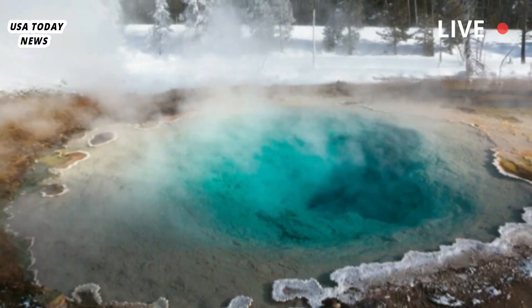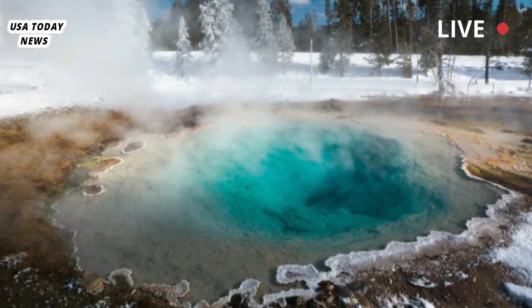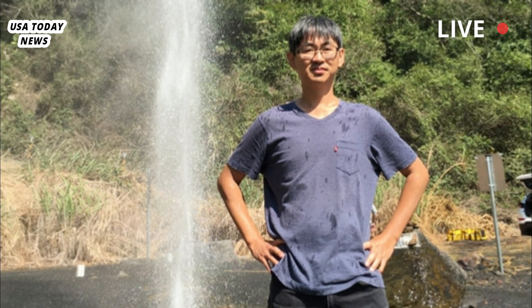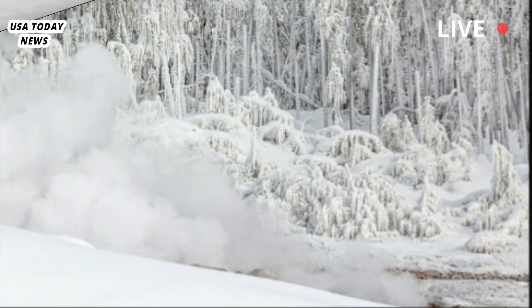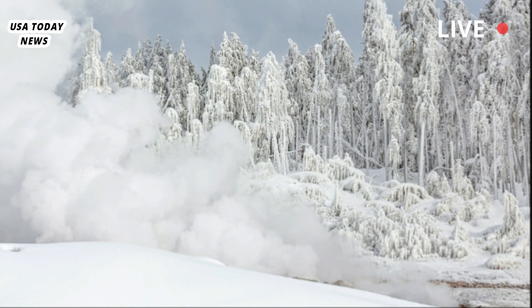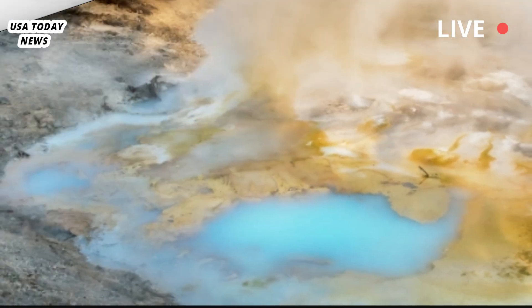By studying Doublet Pool, we hope to gain knowledge about dynamic hydrothermal processes that can potentially be applied to understanding what controls geyser eruptions, said Fan Kai Lin, an associate professor in the geology department and geophysics at the U and one of the study authors, and also the less predictable and more dangerous hydrothermal explosions.